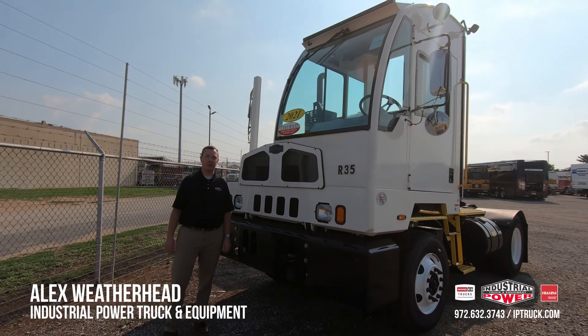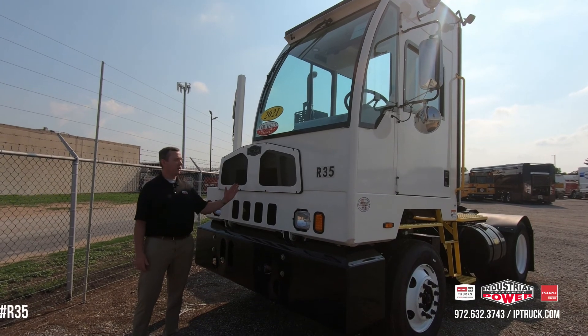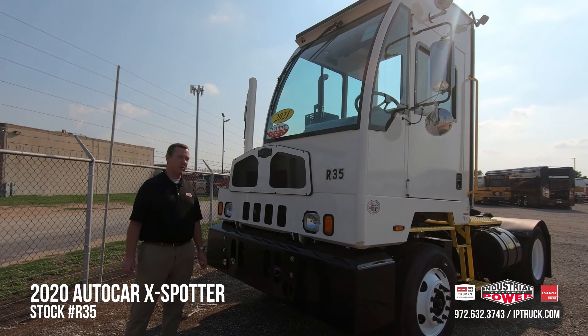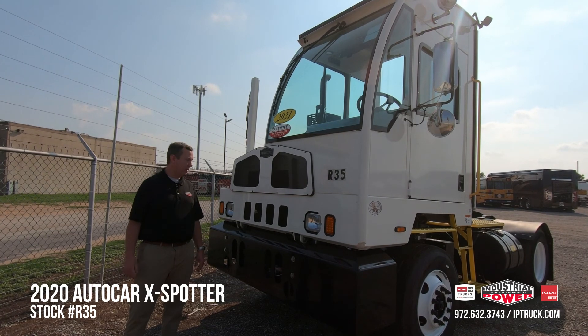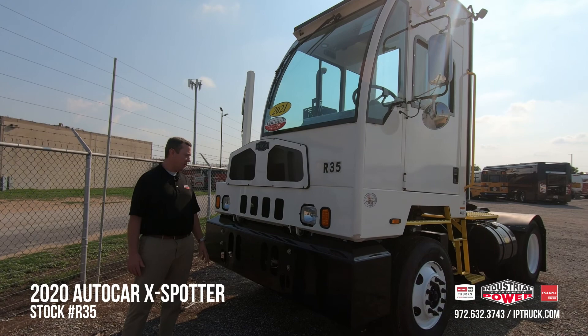Hello, my name is Alex Weatherhead with Industrial Power Truck and Equipment, and today I'm here to talk to you about the Autocar X-Spotter. We are one of the few brands that represent Autocar here in the DFW market, and this is one of the best-selling workhorses that Autocar sells.